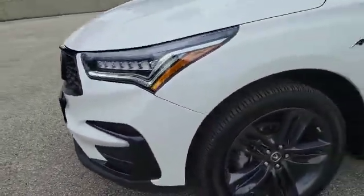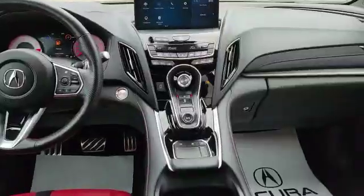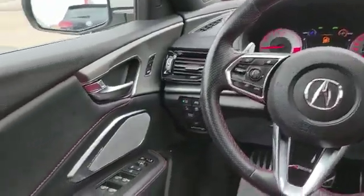Coming around to the side here, you'll see the Shark Grey 20-inch alloy wheels. Come inside with me and we'll take a look inside. This is how the interior looks — it comes with the red interior.